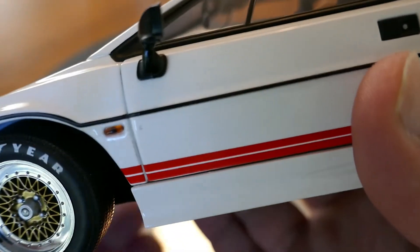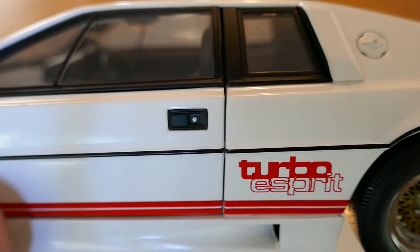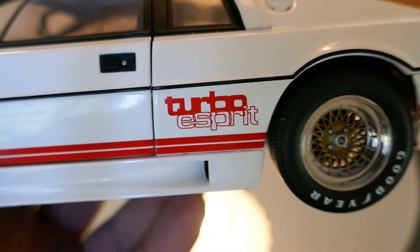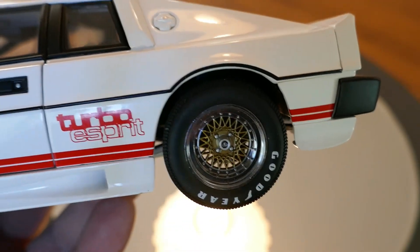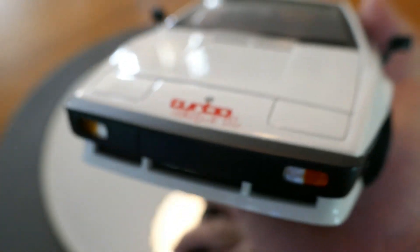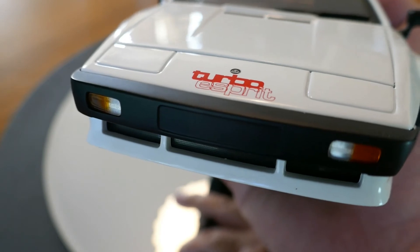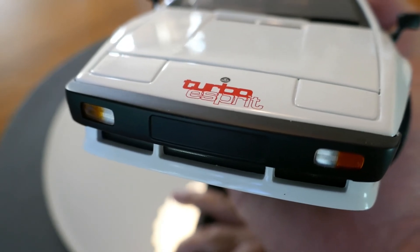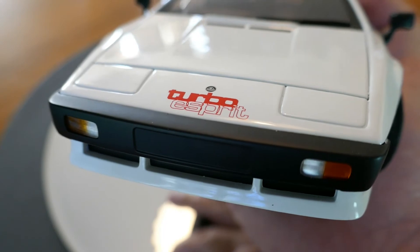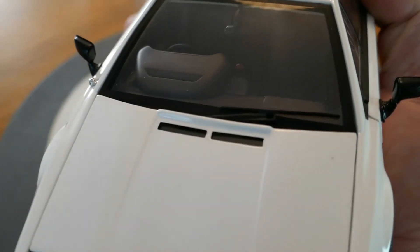The side marker light looks really good. You can see the door handle — it looks really nice. And the quality of the decals is exemplary. Taking a look at the front, no complaints. Well, the only complaint I have is that the headlights don't open, but it still looks really good. The turn signals and driving lights look wonderful. Even the windshield wiper looks really good.